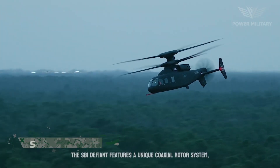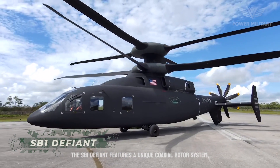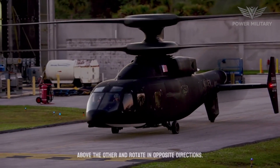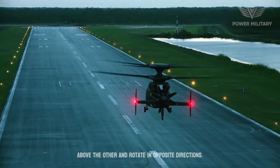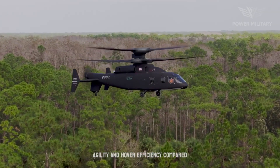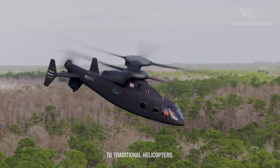The SB1 Defiant features a unique coaxial rotor system, which consists of two main rotors mounted one above the other and rotating in opposite directions. This configuration provides improved maneuverability, agility, and hover efficiency compared to traditional helicopters.